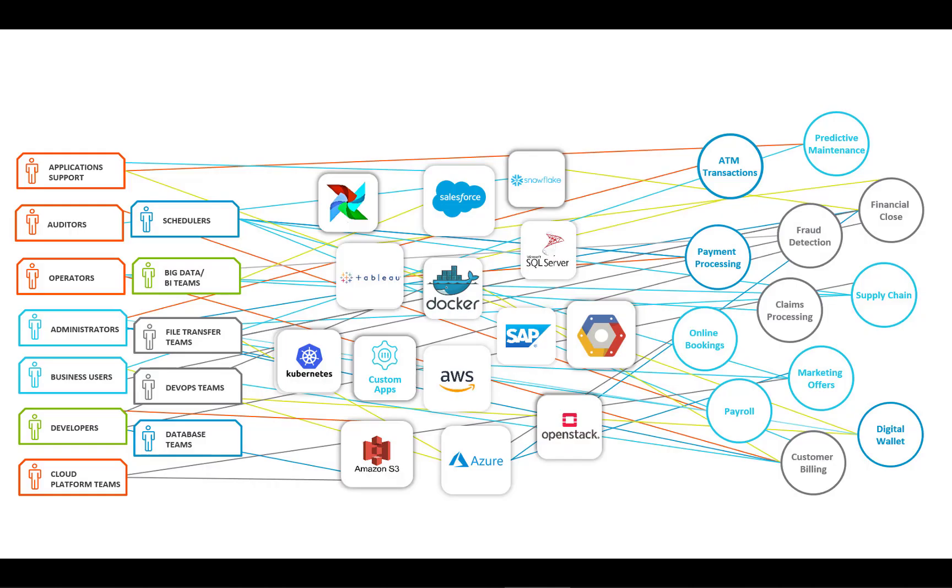Application and data workflows are integral to the services you and your organization deliver. But over time, these workflows grow at an accelerated pace and involve a complex and ever-changing mix of infrastructures, technologies, and data platforms.